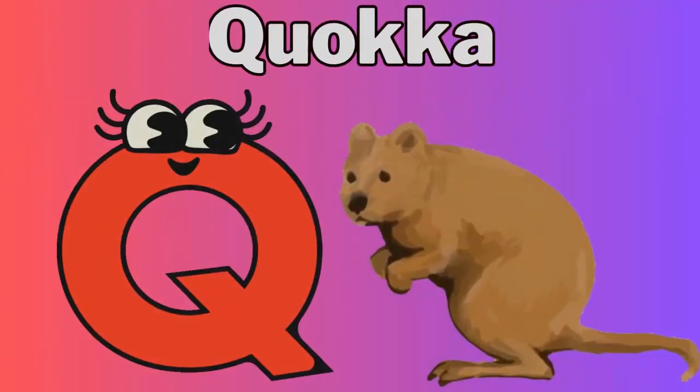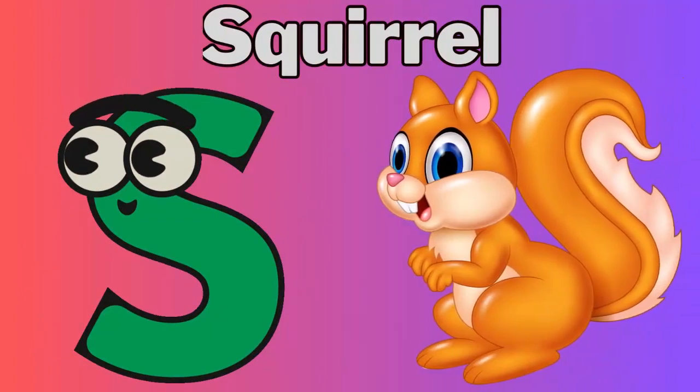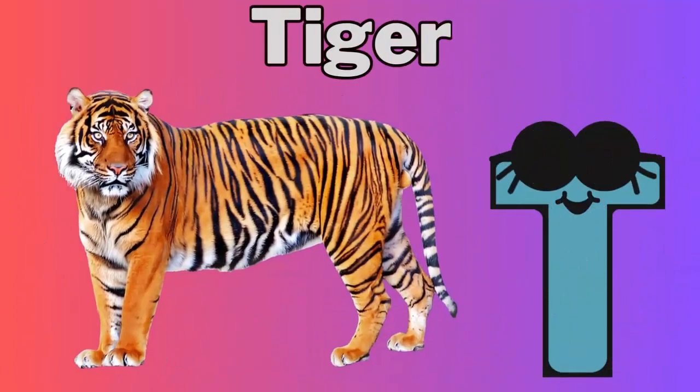Q for quokka. R for rhinoceros. S for squirrel. T for tiger.